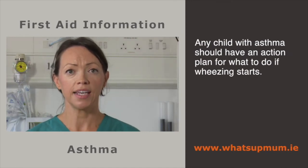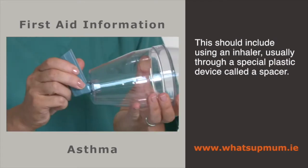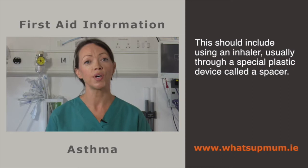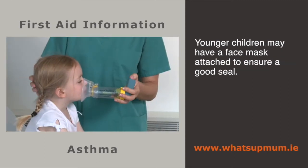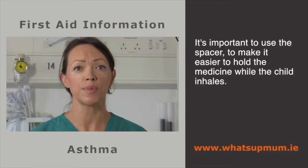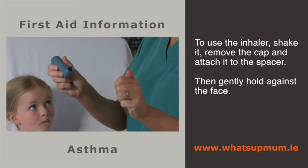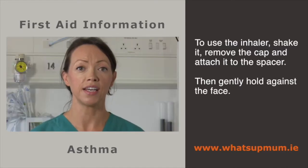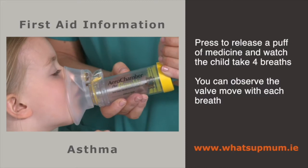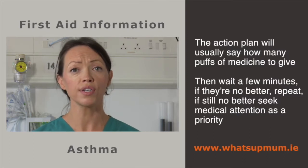Any child with asthma should have an action plan — a set of instructions for what to do if wheezing starts. This should include using an inhaler, usually the blue one, through a special plastic device called a spacer. A spacer holds the medicine in the chamber while the child inhales. To use correctly, shake it, remove the cap and attach it. Then gently hold the mask against the face, or the child may put their mouth around the other end of the spacer. Press to release a puff of medicine and watch the child take four breaths. The action plan will usually say how many puffs to give — four or six perhaps.